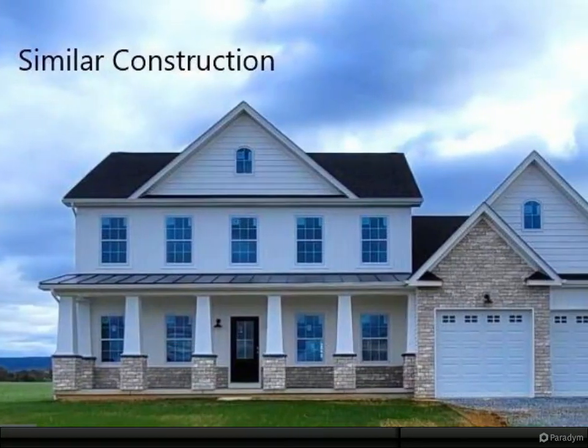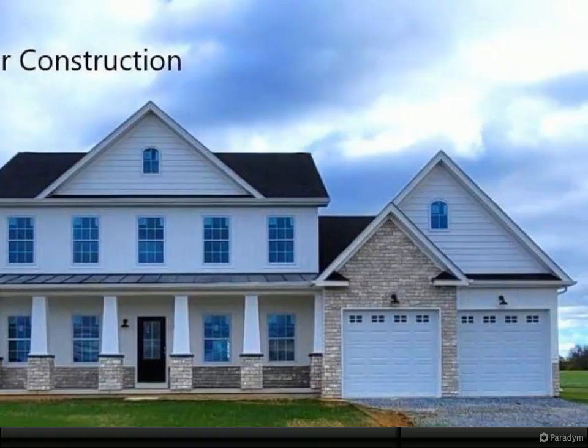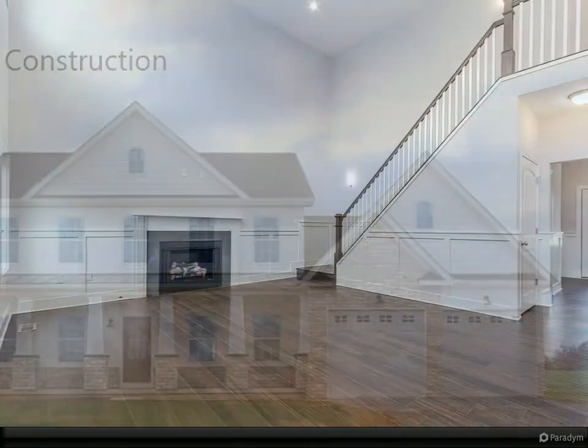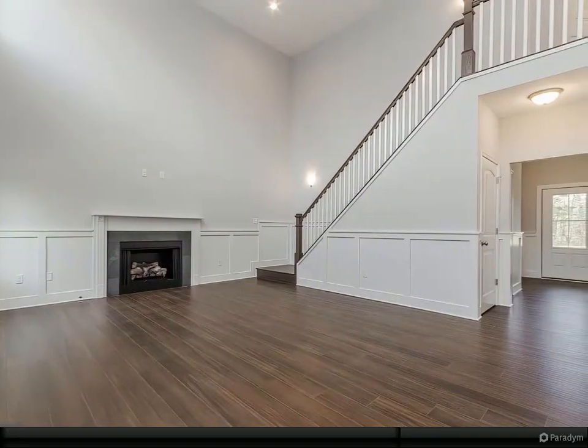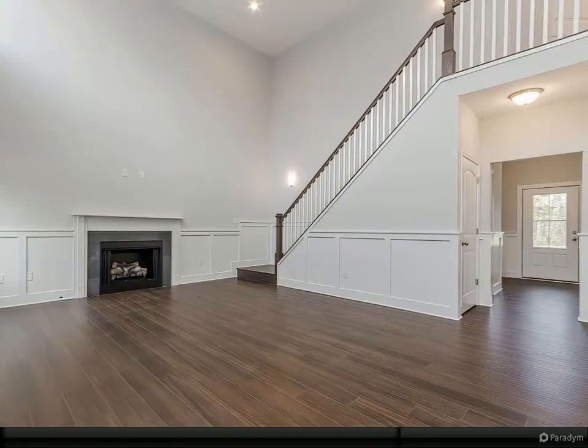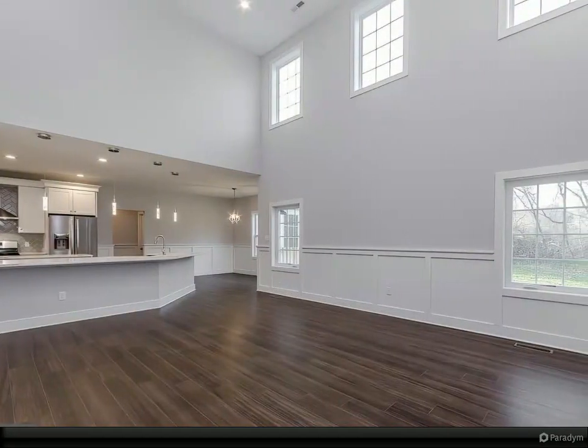Over 11 unrestricted acres featuring this four bed, four full and one half bath colonial, full basement, stainless kitchen appliance package and granite or quartz counters, luxury vinyl plank flooring on main level including the laundry room, upper level bedrooms.